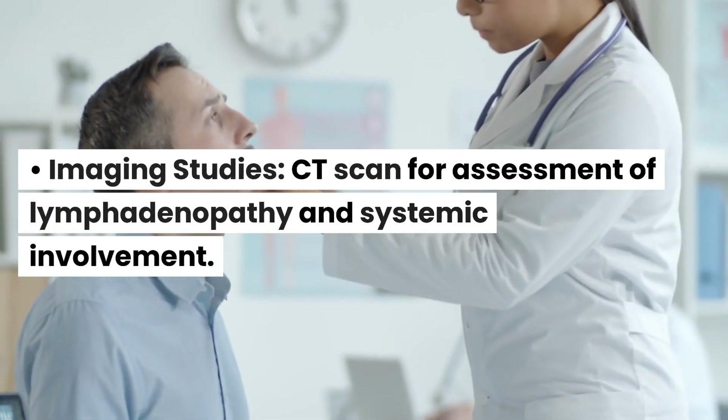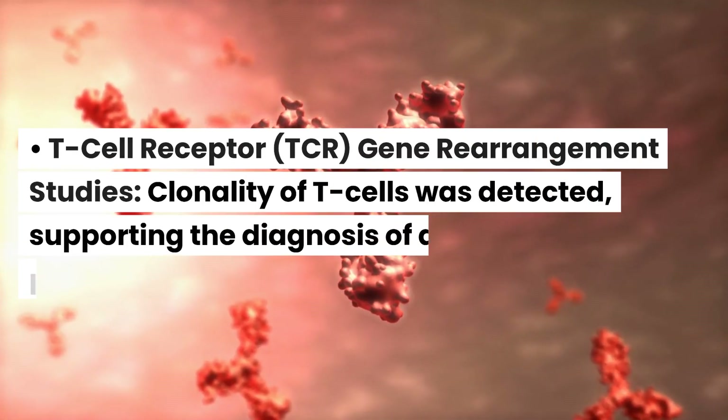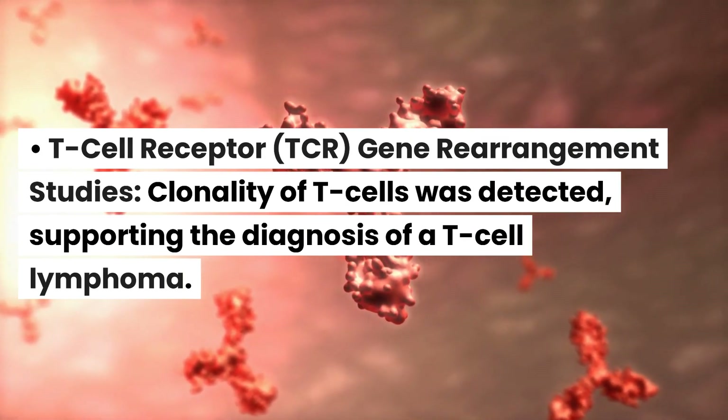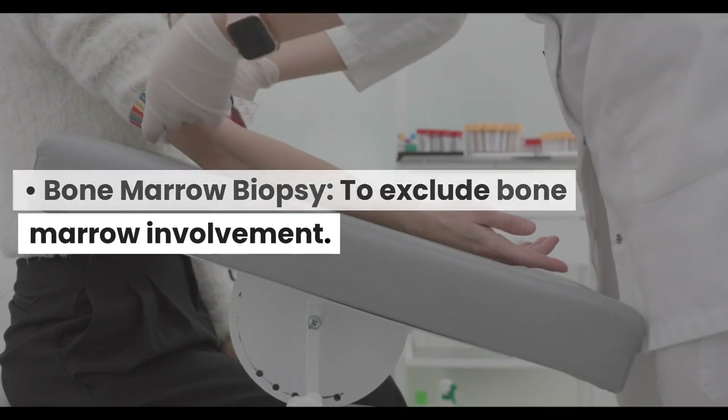Imaging Studies: CT scan for assessment of lymphadenopathy and systemic involvement. T-cell Receptor (TCR) Gene Rearrangement Studies: clonality of T-cells was detected, supporting the diagnosis of T-cell lymphoma. Bone Marrow Biopsy: performed to exclude bone marrow involvement.